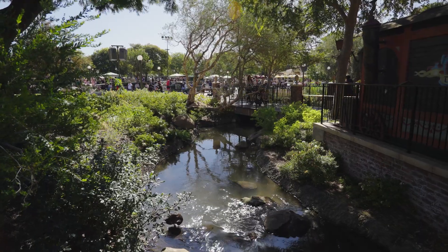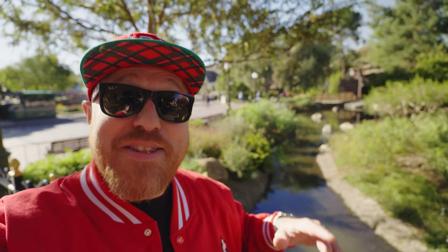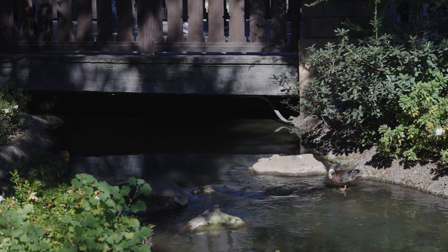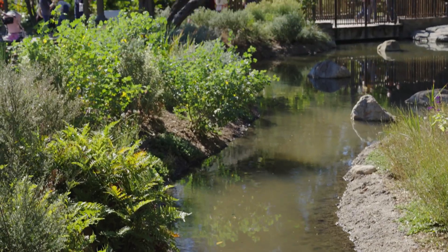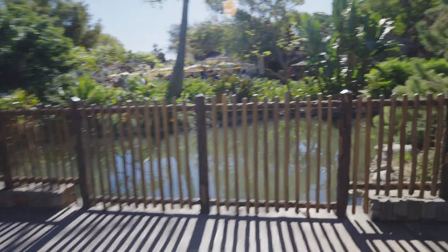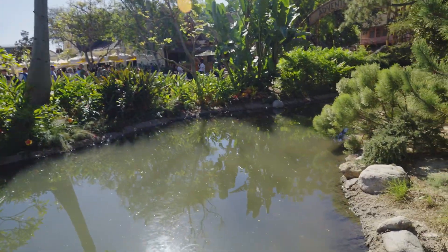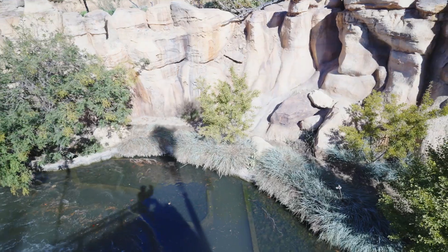As we move over to the hub, the central point of Disneyland where all the lands converge, there's another fascinating design feature. The creek that winds gently around the hub is called Carnation Creek. It appears calm and serene, but its deceptively gentle current is actually carrying the water from the castle into the wider network. The design creates a tranquil atmosphere at the heart of Disneyland, but in reality it's part of a carefully engineered water management system — every detail from the waterfalls to the gentle currents serves a purpose, blending beauty with functionality.